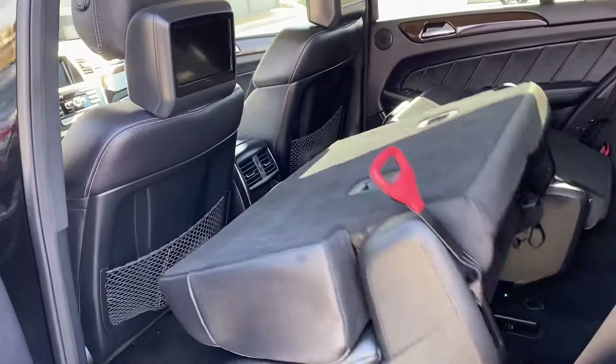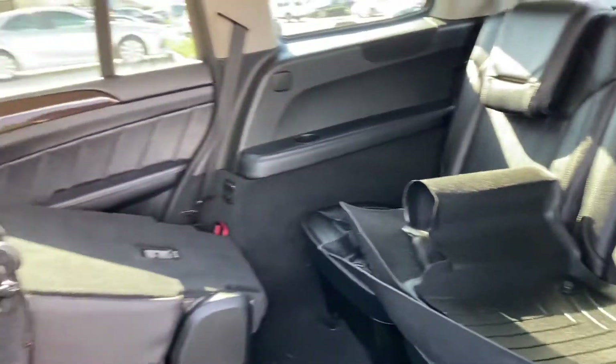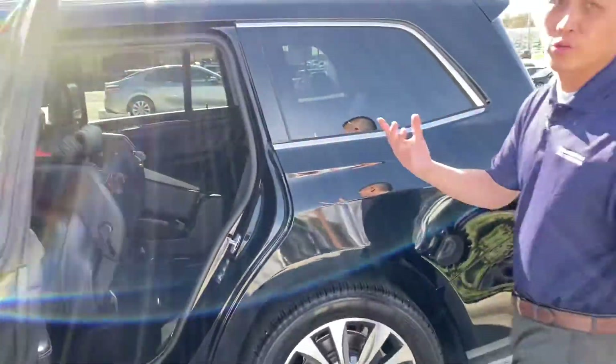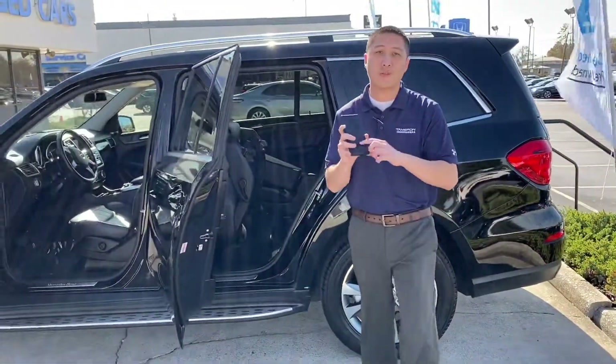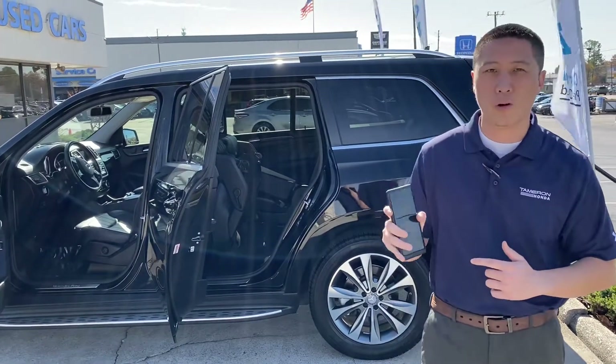You'll notice how the Mercedes seats power up right there for easy access to the third row. Give me a call on this car personally today — my number is my cell phone: 205-821-4944, that's 205-821-4944.